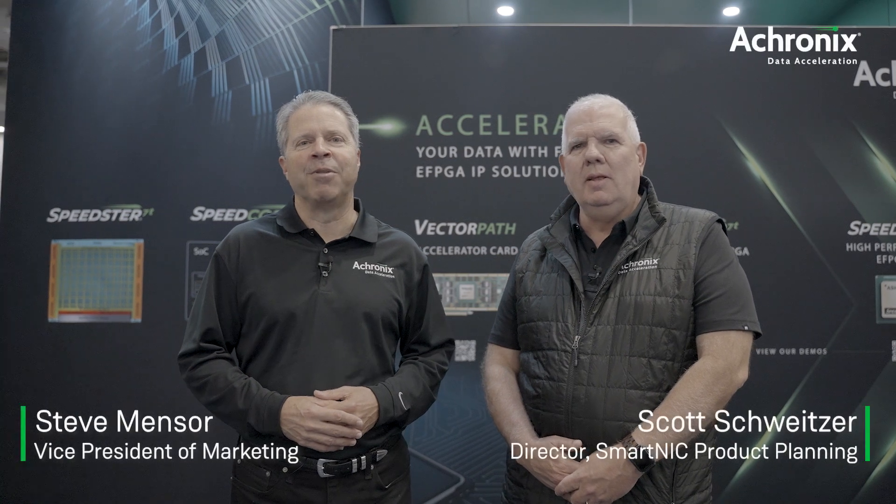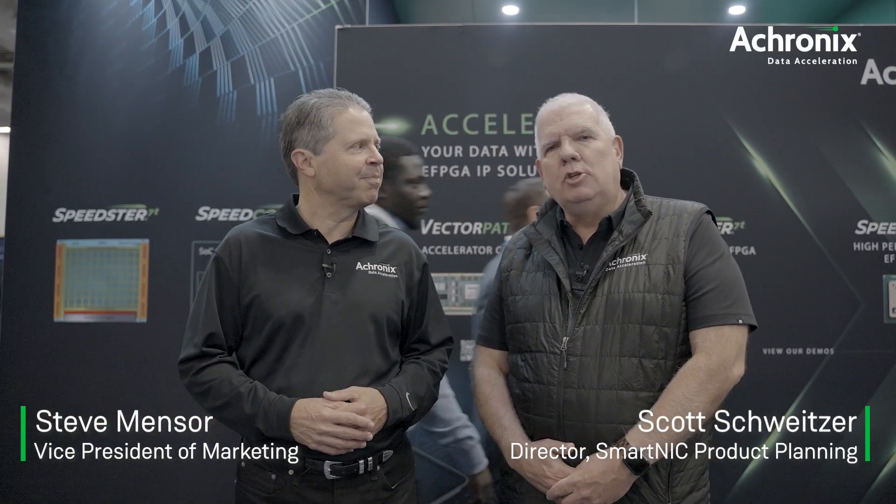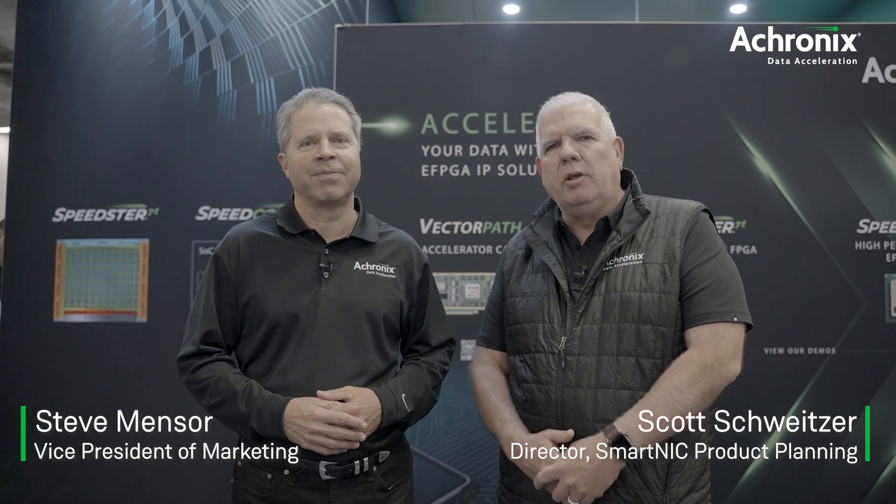Hi, I'm Steve Mentzer, Vice President of Marketing at Acronix. And I'm Scott Schweitzer, Director of Product Planning focused on SmartNix at Acronix.